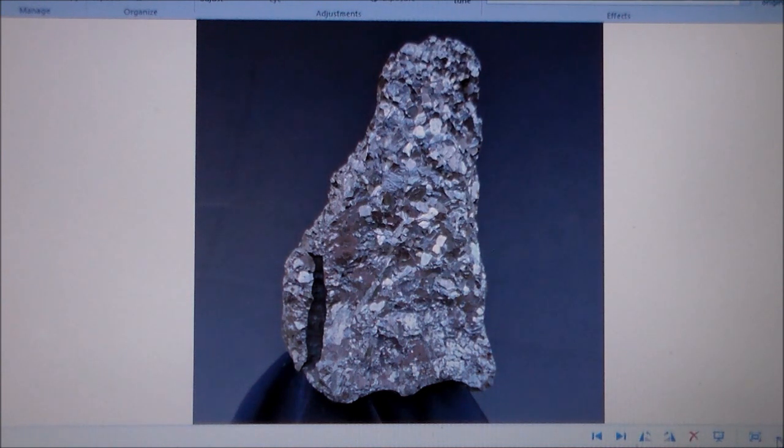It was found in the Lexington, Virginia area in 1971. A 14-year-old girl found it after the family heard a loud boom the night before. She found it in her yard the next day. She held on to it the rest of her life. She passed away about a year and a half ago, and me and my brother purchased it from her family.